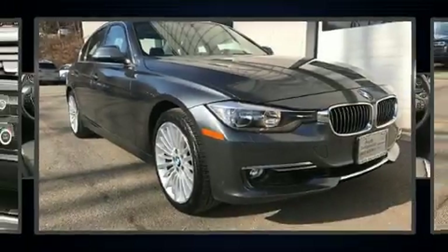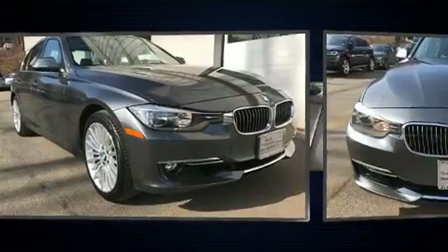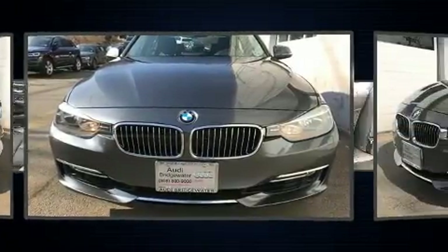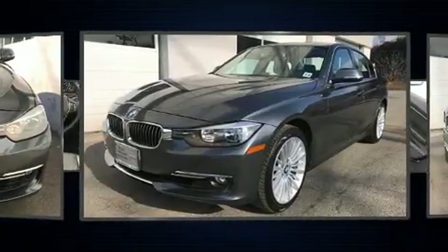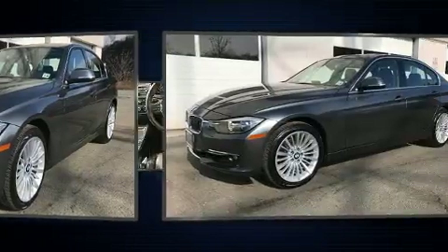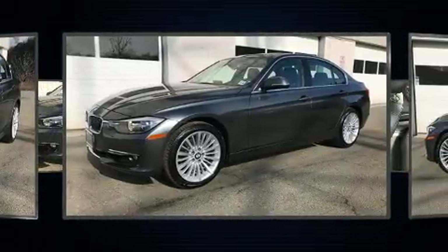Here's a great deal on a 2013 BMW 328i xDrive. This four-door, five-passenger sedan just recently passed the 50,000-mile mark. Under the hood, you'll find a four-cylinder engine with more than 200 horsepower, and all-wheel drive keeps this model firmly attached to the road surface.